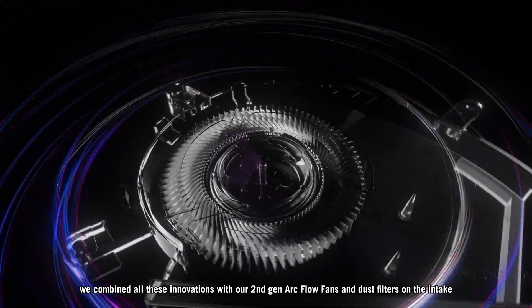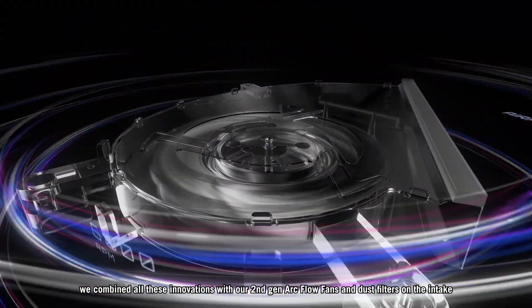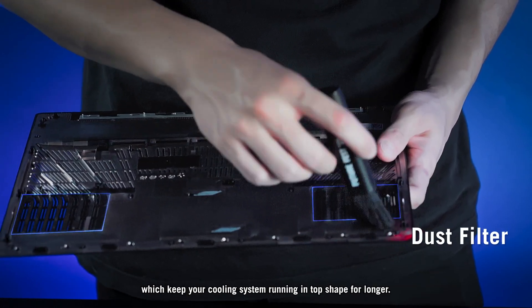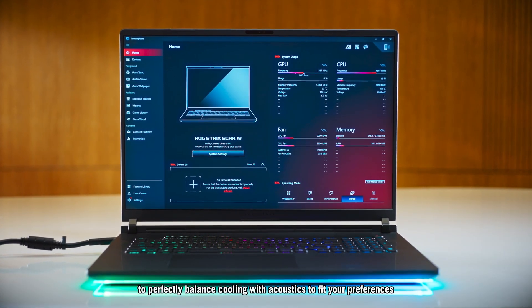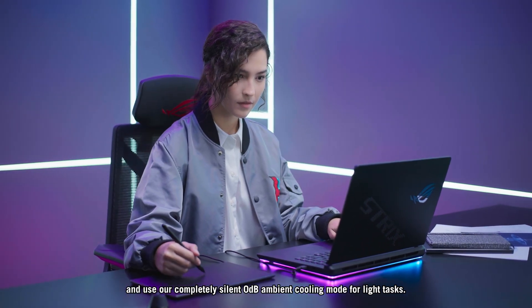And of course, we combined all these innovations with our second-gen ArcFlow fans and dust filters on the intake, which keep your cooling system running in top shape for longer. You can also customize your fan speed from within Armory Crate to perfectly balance cooling with acoustics to fit your preferences, and use our completely silent zero-decibel ambient cooling mode for light tasks.